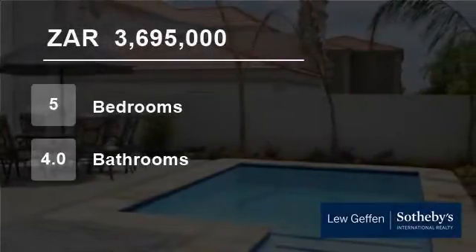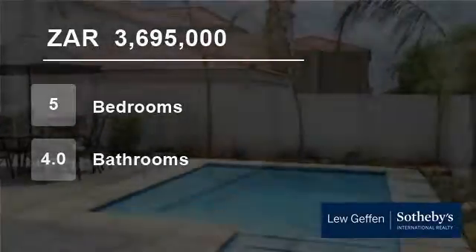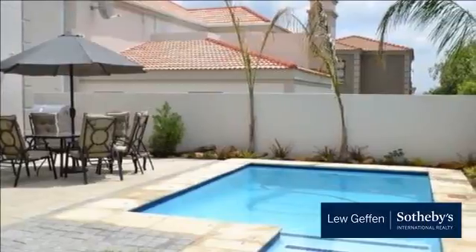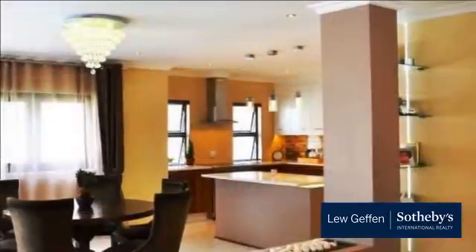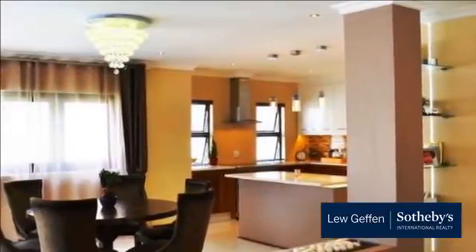Welcome to this 5-bedroom house for sale in Broadacres, Sandton, Gauteng, South Africa for R3,695,000. This ultra-modern home is located in the center of Broadacres.